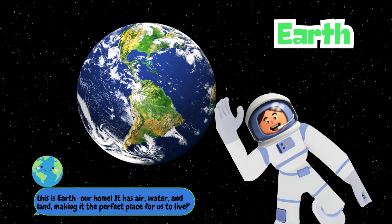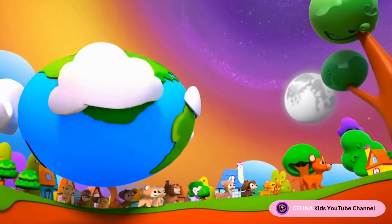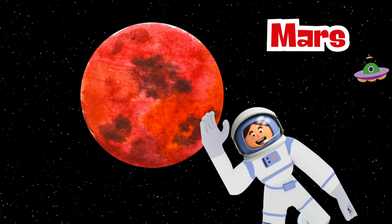Look! It's Earth, our home. It has air, water, and land, making it the perfect place for us to live. This is Mars.